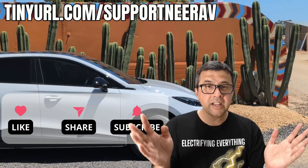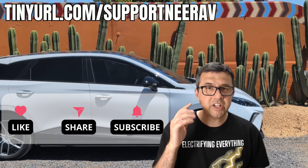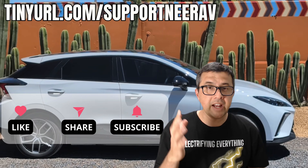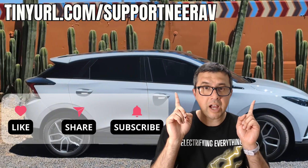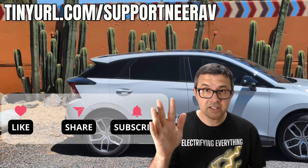Thanks for your time. No worries, thank you. Thanks for liking, subscribing, and sharing my videos — it really helps me make more videos like this for you. Have a look at the suggested videos up above. I'm pretty sure you'll like those as well. Thanks and see you later.